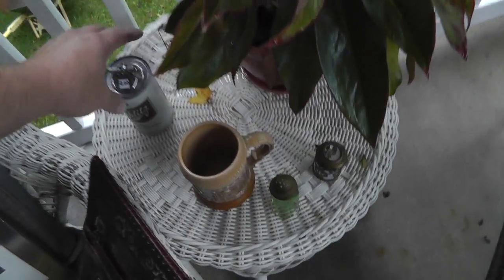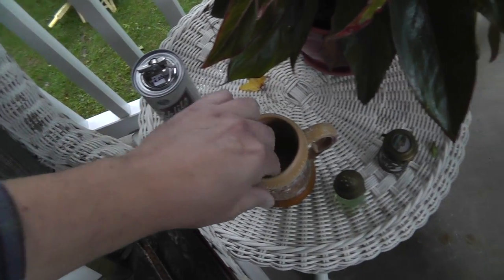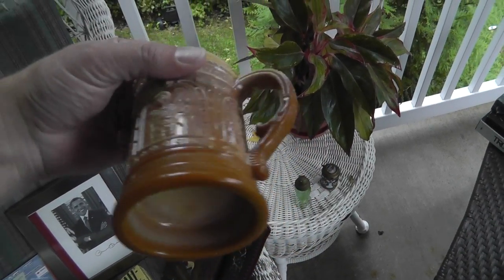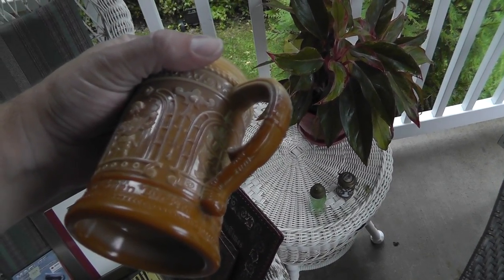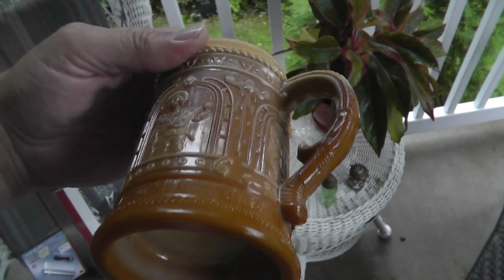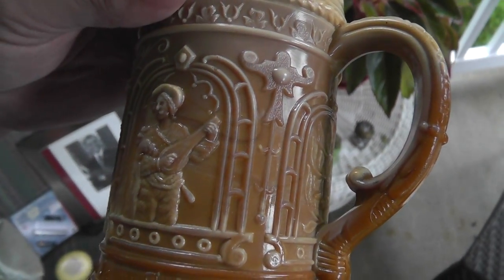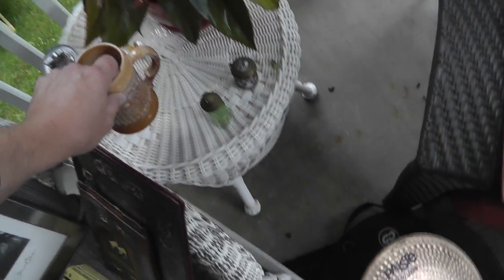Little Schlitz beer lighter, two bucks. And this — I can't remember what this is called. It's not agateware or agate glass, but there's some nice quality to it. Five bucks on that.